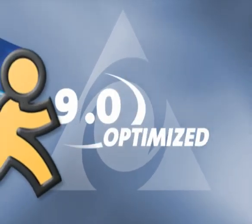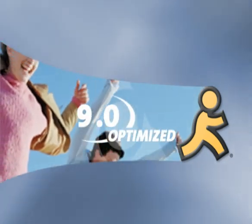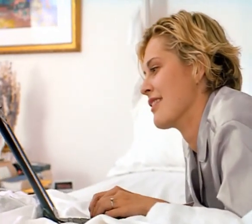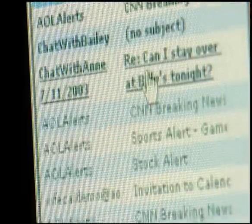Now, get what you want most. AOL 9.0 Optimize lets you choose how you bring your online experience to life. It empowers you. Enhances everything you've come to expect from AOL.